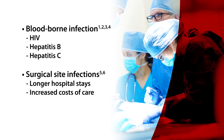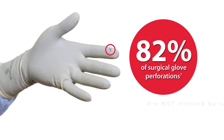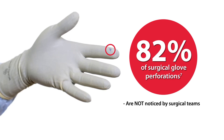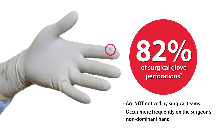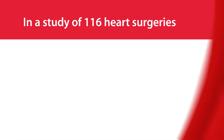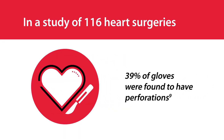SSIs can lead to longer hospital stays and increased costs of care. Here's another problem: 82% of surgical glove perforations are not even noticed by surgical teams, and they occur more frequently on the surgeon's non-dominant hand.